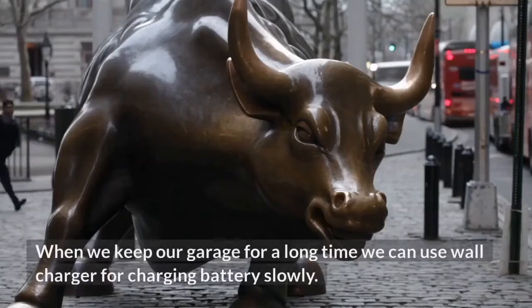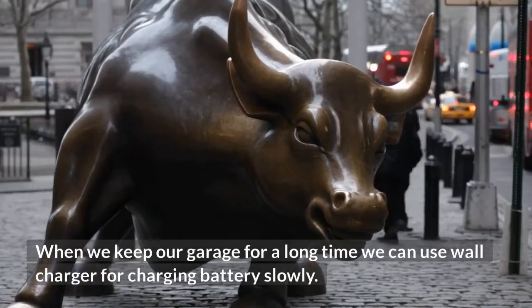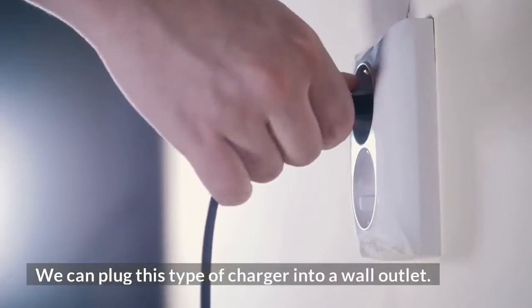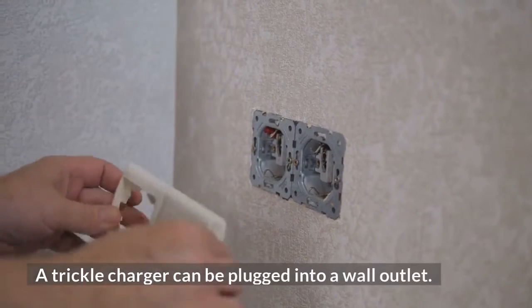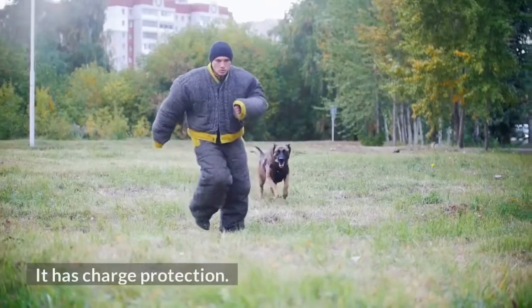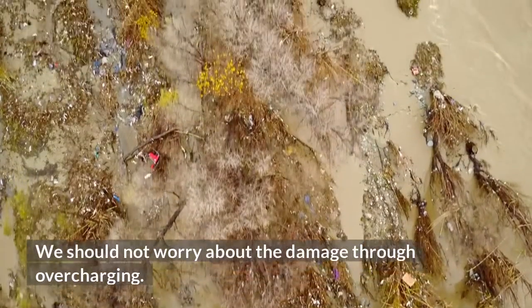When we keep our car in the garage for a long time, we can use a wall charger for charging the battery slowly. We can plug this type of charger into a wall outlet. A trickle charger can also be plugged into a wall outlet to keep the battery full. It has charge protection, so we should not worry about damage from overcharging.